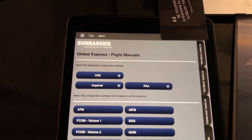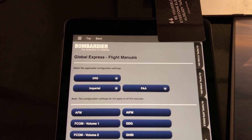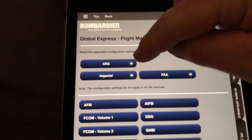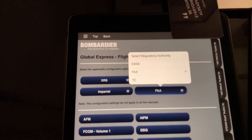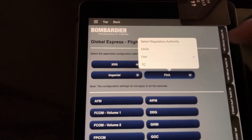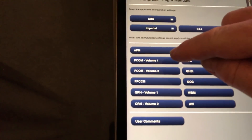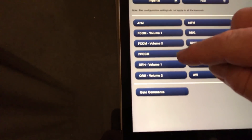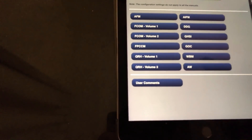These days, aircraft flight manuals are all available electronically. This app is called Bombardier Flight Deck, which gives us quick access to all the aircraft checklists and flight manuals. Here you can see we've got the XRS model in Imperial units, though you can select metric. We operate under the FAA, but you can select EASA or Transport Canada. The relevant manuals include the AFM — Aircraft Flight Manual — the FCOM Flight Crew Operating Manual Volumes 1 and 2, the Flight Planning Cruise Control Manual, and the Quick Reference Handbook Volumes 1 and 2, where Volume 1 is the normal checklist and Volume 2 is the emergency checklist.